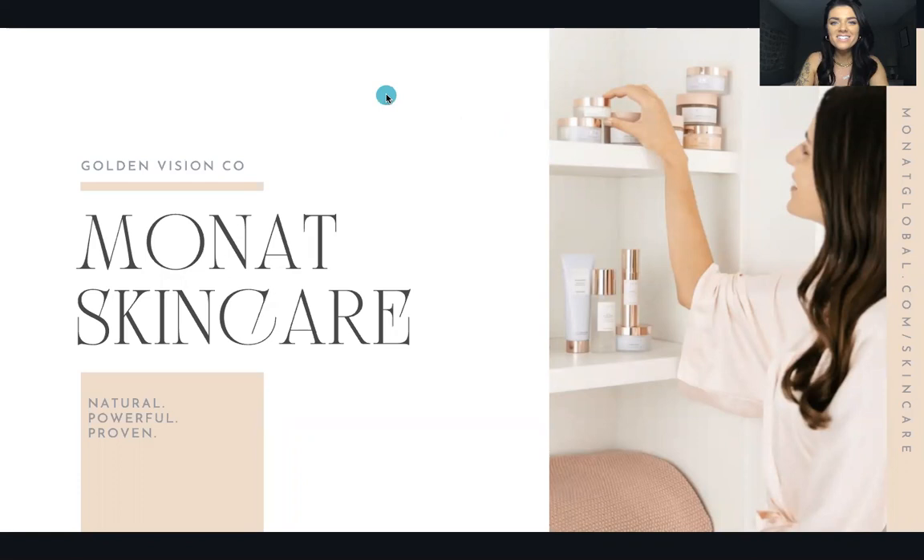Hi guys, I am Alex Appenseller. I'm going to take you through all of our skincare products and share why they're the best of the best. I have some before and afters, and I'll take you through our key active ingredients for each product. I have almost all of the products with me, so I'm really excited to teach you guys all about this line.